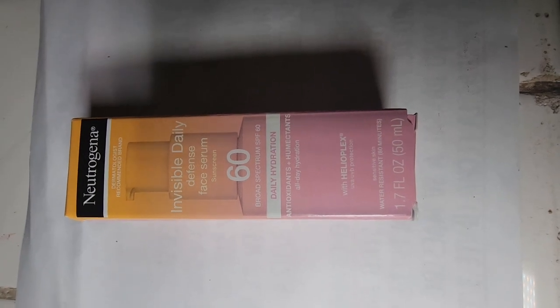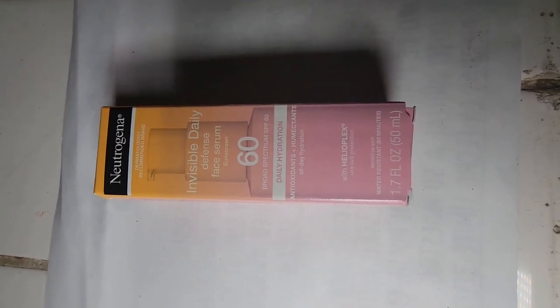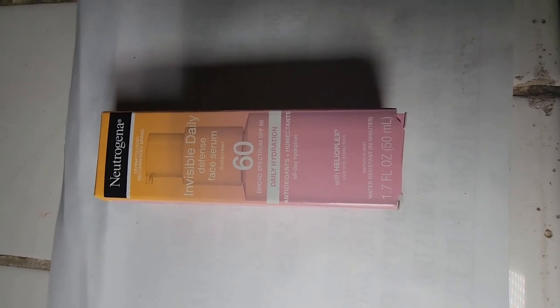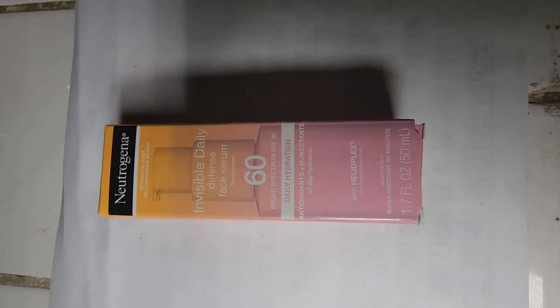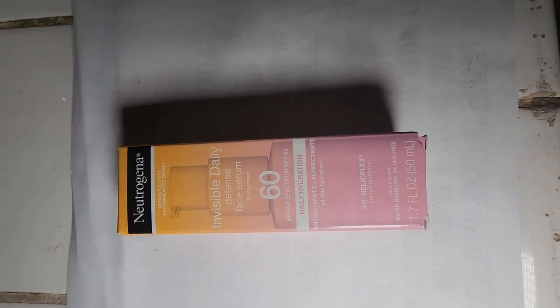It says it has Helioplex UVA/UVB protection, so I'm excited to use this one. I have used Neutrogena in the past and I do like their products — they're really good for the skin.